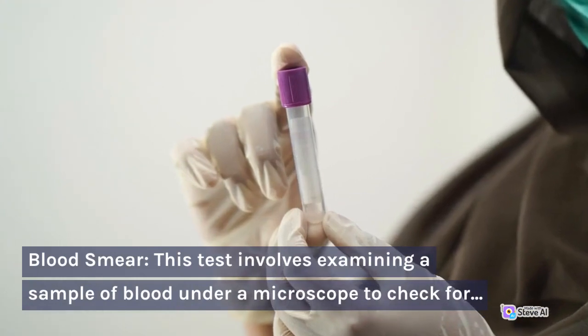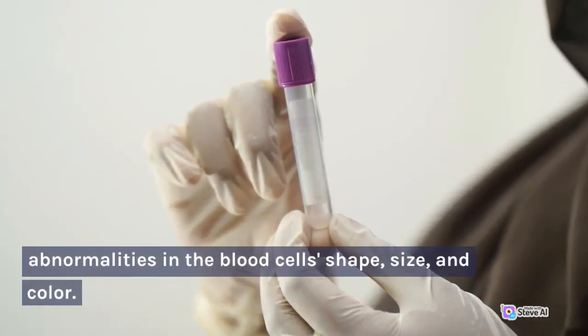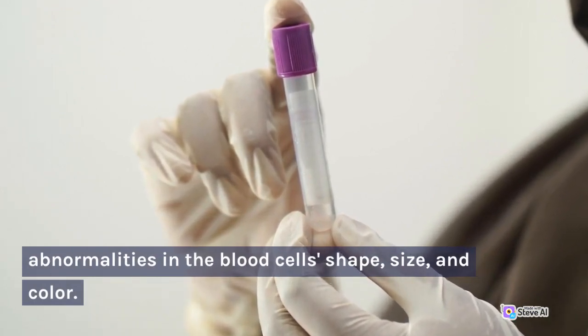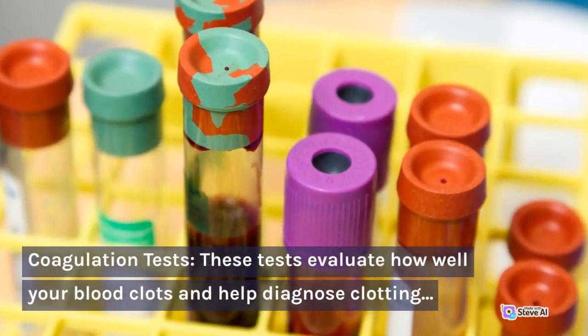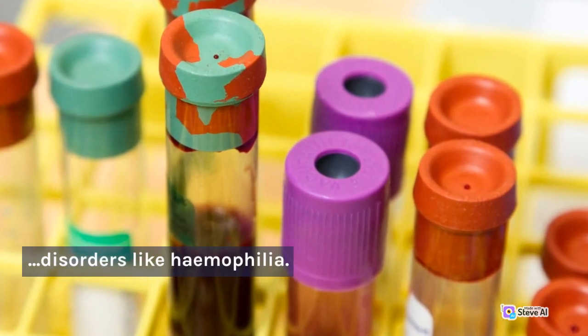Blood smear: this test involves examining a sample of blood under a microscope to check for abnormalities in the blood cells' shape, size, and color. Coagulation tests: these tests evaluate how well your blood clots and help diagnose clotting disorders like hemophilia.